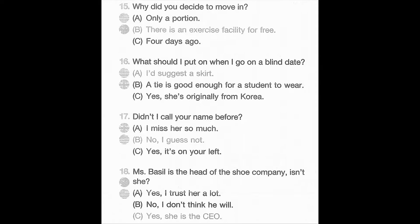Number 16. What should I put on when I go on a blind date? A. I'd suggest a skirt. B. Attire is good enough for a student to wear. C. Yes, she's originally from Korea. Number 17. Didn't I call your name before? A. I miss her so much. B. No, I guess not. C. Yes, it's on your left. Number 18. Ms. Basil is the head of the shoe company, isn't she? A. Yes, I trust her a lot. B. No, I don't think he will. C. Yes, she is the CEO.